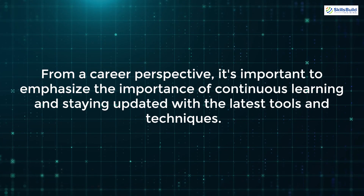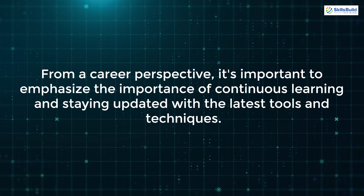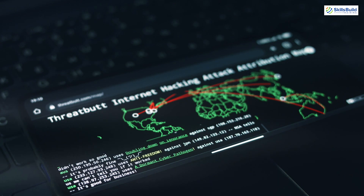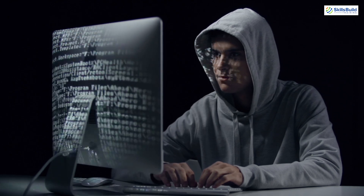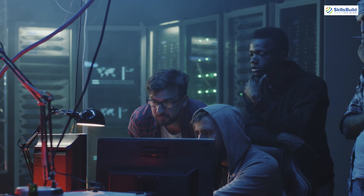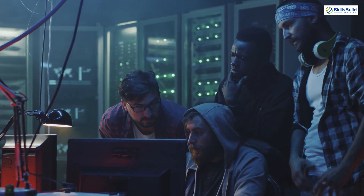From a career perspective, it's important to emphasize continuous learning and staying updated with the latest tools and techniques. Ethical hacking is a dynamic field that requires constant adaptation. Many experienced hackers spend a significant portion of their time researching new vulnerabilities, testing tools, and honing their skills. It's advised to invest in education and participate in online communities to stay informed and connected.